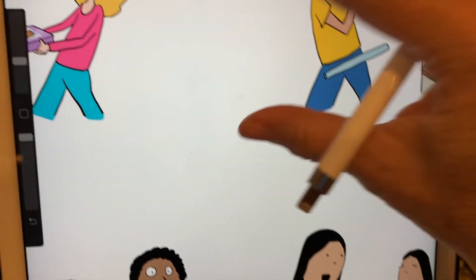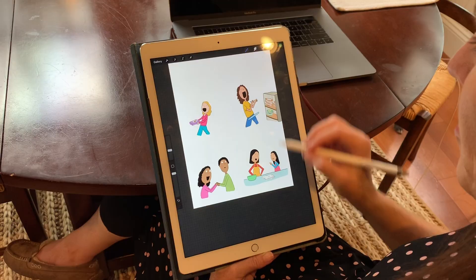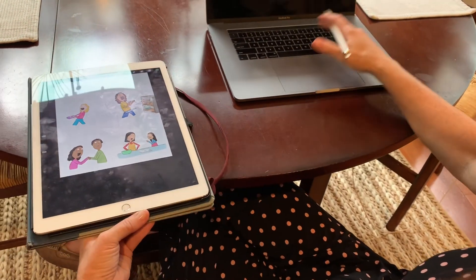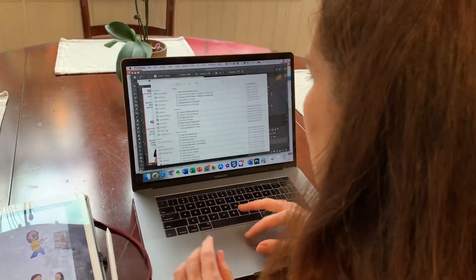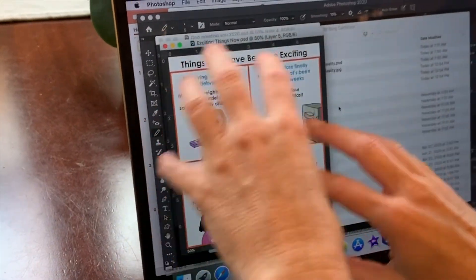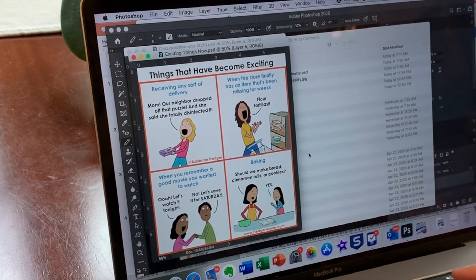I come in and color all the art that way. Then I'll send this picture over to my computer, and over on the computer that's where I put all the words, all of the borders, and everything like that. I format it and put it together as a cartoon.